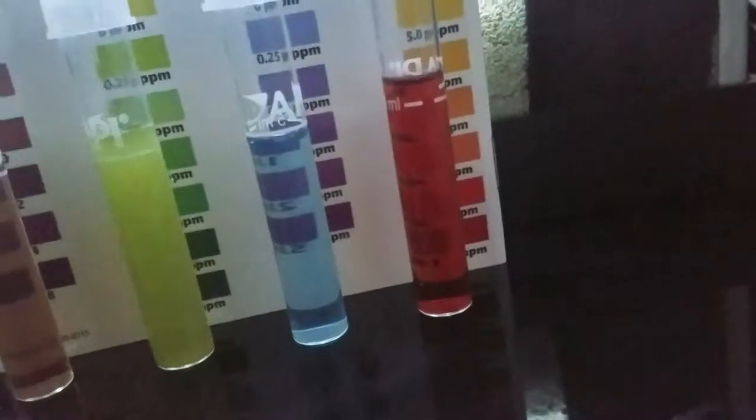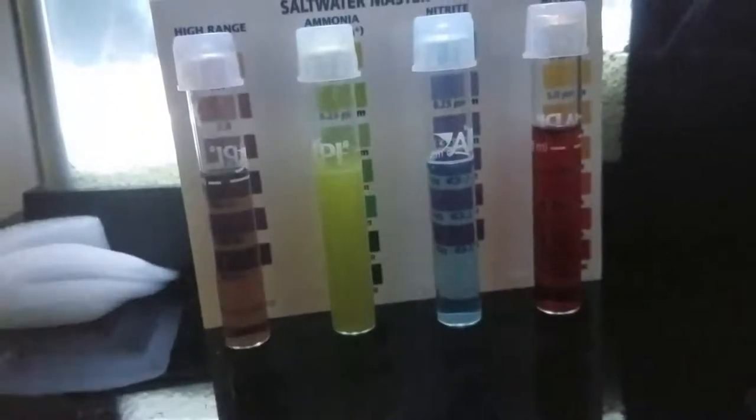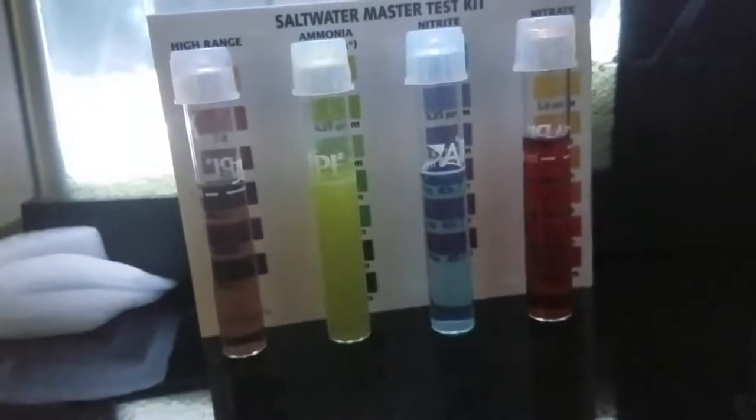At some point in the next day or so, I will probably do another water change.